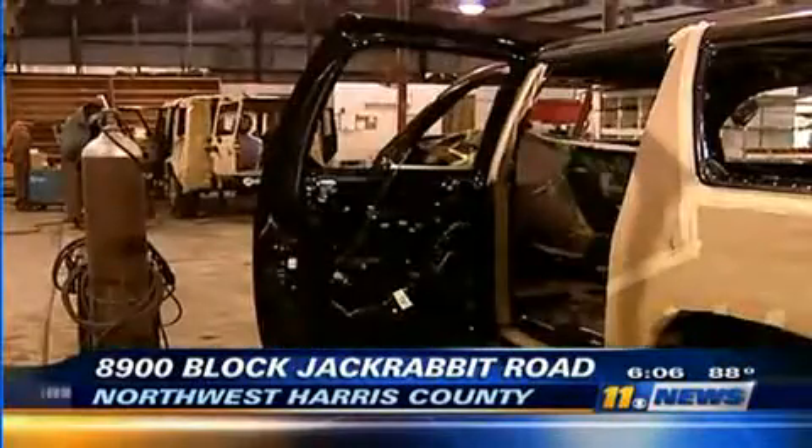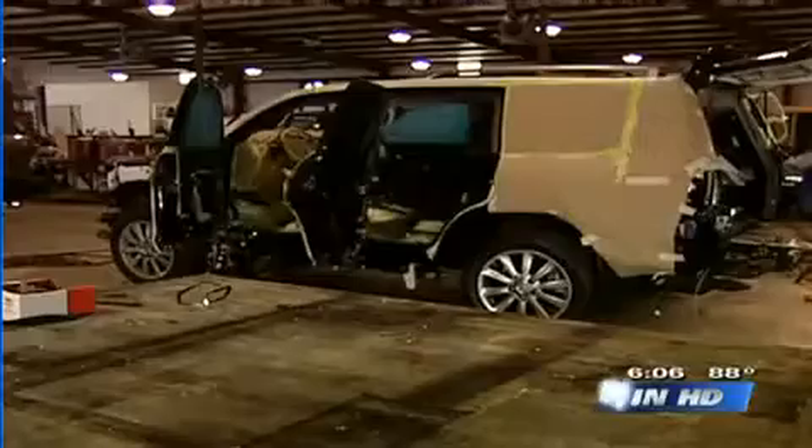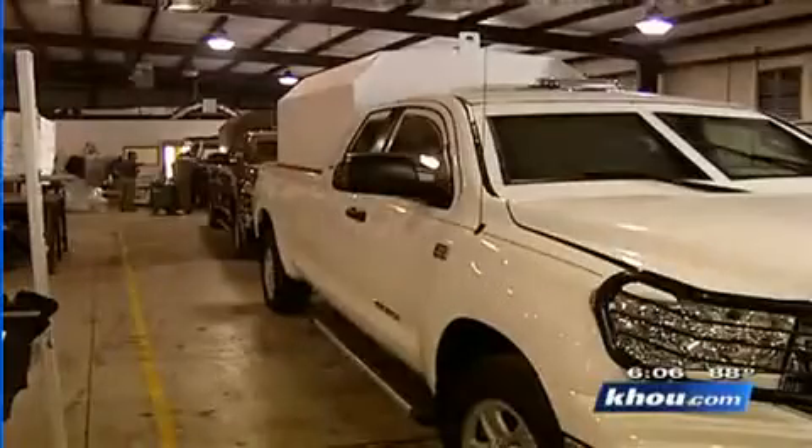At Texcaliber Armor, you'll find cars that even James Bond would envy. Some have smoke screens, road tacks, signal jammers, and thick sheets of metal and glass. That's where it starts, right here. Texcaliber takes regular cars like this SUV and turns them into armored vehicles right here in Houston.